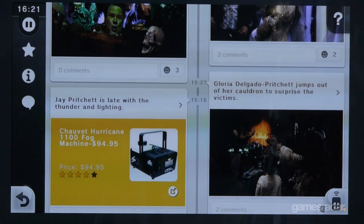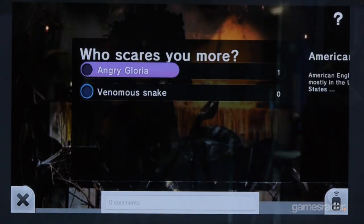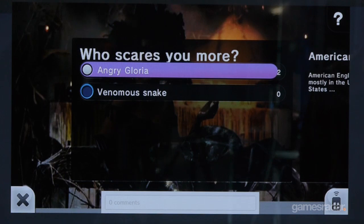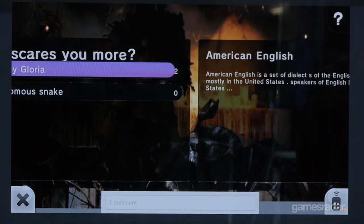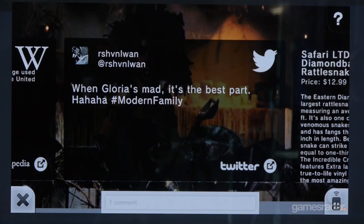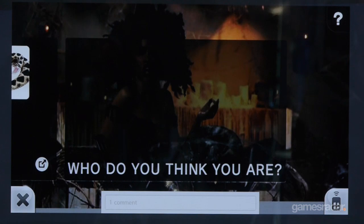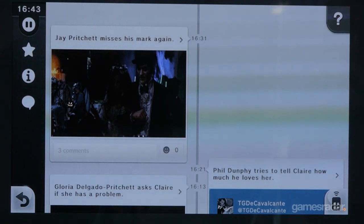Is it up to Nintendo to tag these episodes, or will it be supplied by the television channels? It's a combination. There is some technology here that we'll reveal details on closer to launch — some really cool stuff we're creating with our partner i.TV. Some of it will be automated, and there will be some human interaction as well.